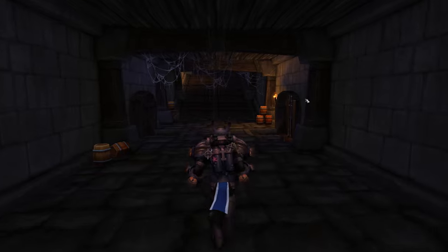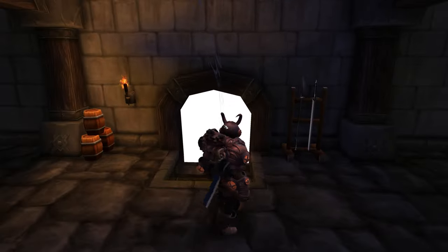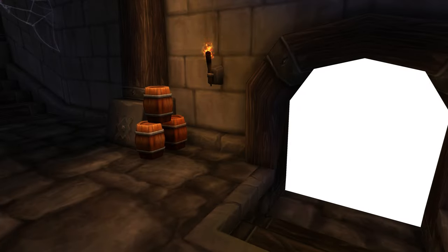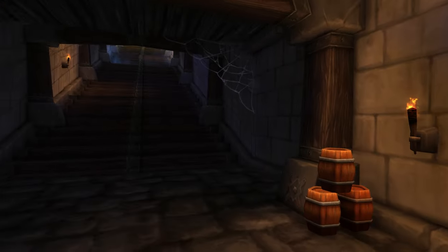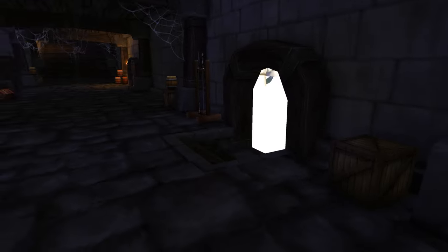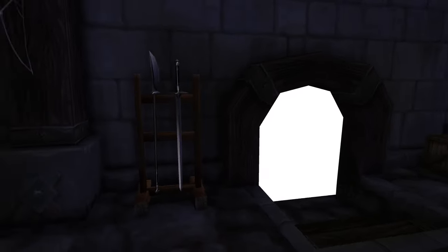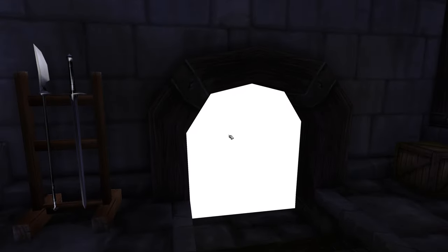There's just something so eerie about this place that I love it. Going in here, you have the Stockades but all the rooms are empty — they're just a bright white light — and some of the torches are still going down here as you can see. So you have the beginning area here, and this place is just absolutely fantastic.